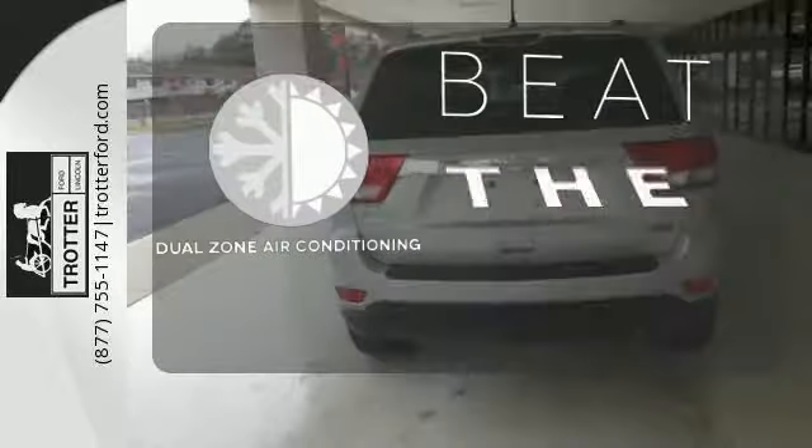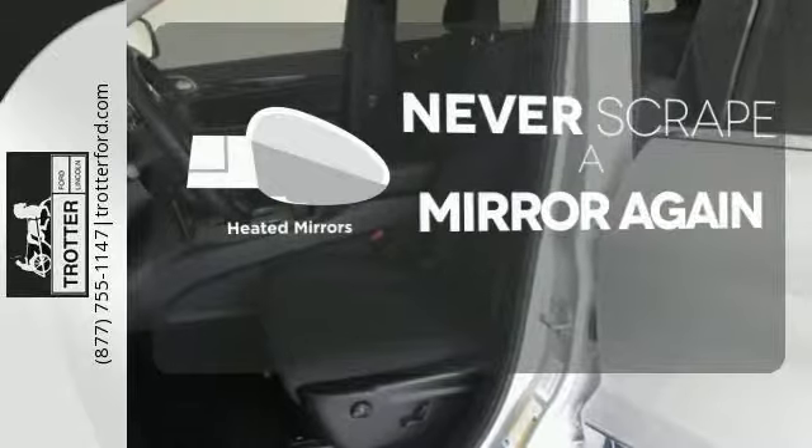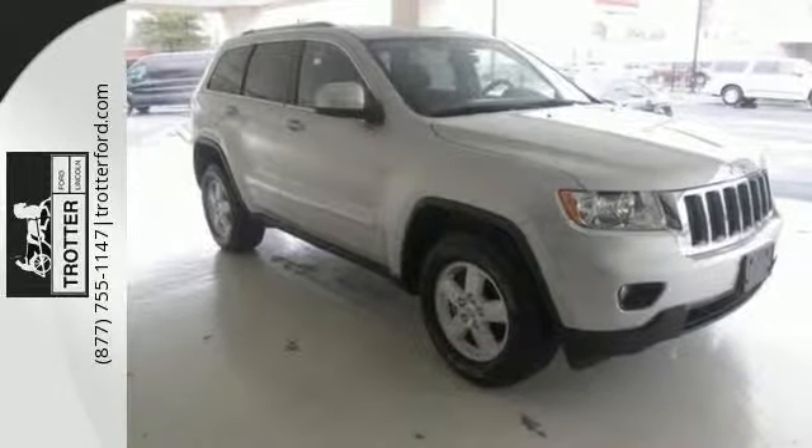Dual zone air conditioning lets you and your passengers pick a personal temperature. Heated mirrors means never worrying about ice obstructing your view. Make this beauty yours. Test drive it today.